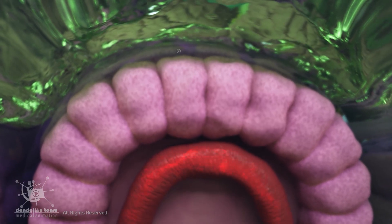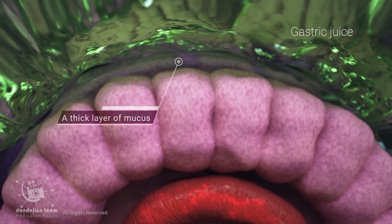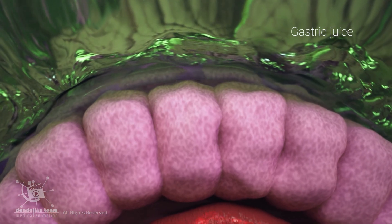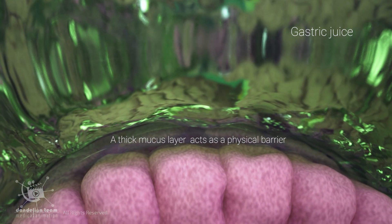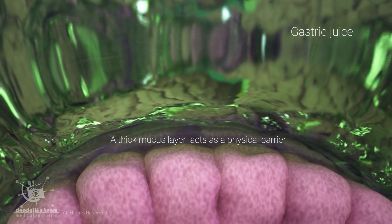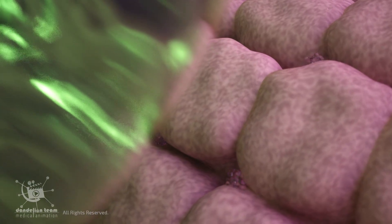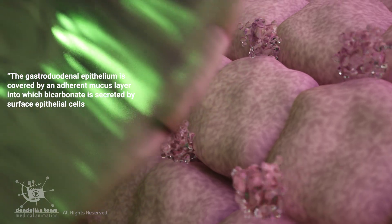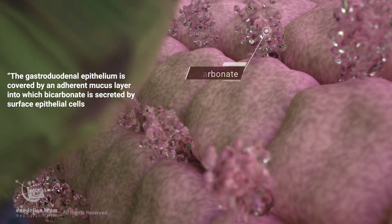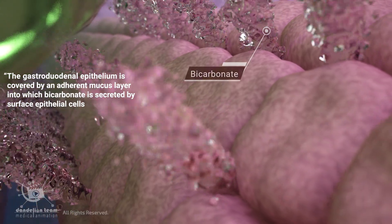The stomach lining produces a thick layer of mucus that acts as a physical barrier. This mucus layer separates the stomach acid from the wall, preventing direct contact. Additionally, specialized cells in the lining secrete bicarbonate, which helps neutralize some of the stomach acid, creating a slightly less acidic environment near the stomach wall.